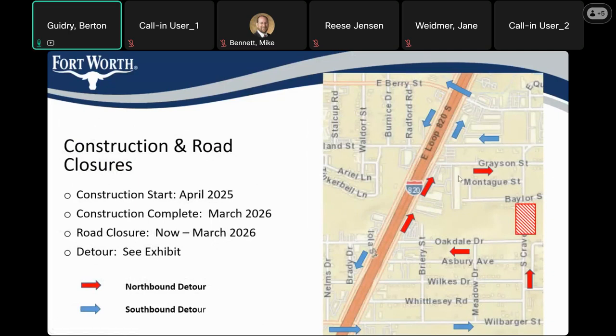Until construction is complete, there will be a roadway detour. People going northbound would have to detour to the west along one of several streets, get to the frontage road, and then go back on Grayson Street back to Cravens. Southbound is a little more complicated — you have to go west to the access road, up to East Barry, cross over Loop 820, and back down all the way to Old Barger and cross back over to Cravens.